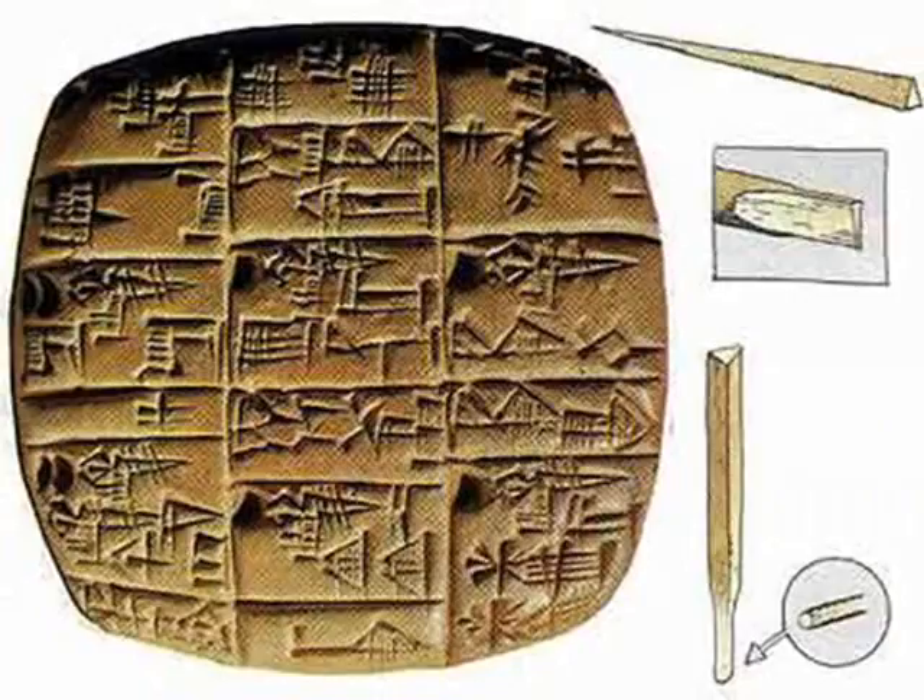They used sticks to write on the tablets, and then they would leave them out in the sun to harden. However, there had to be a better way.